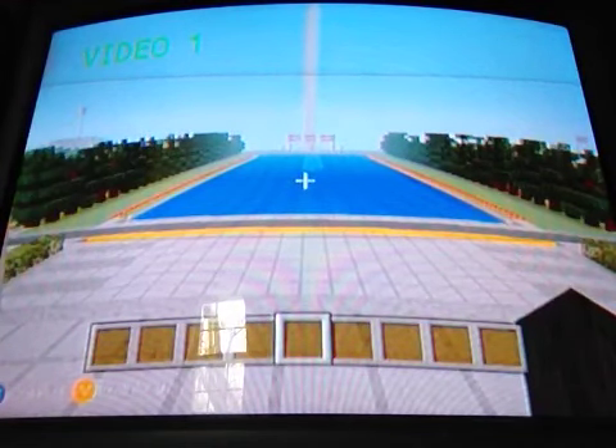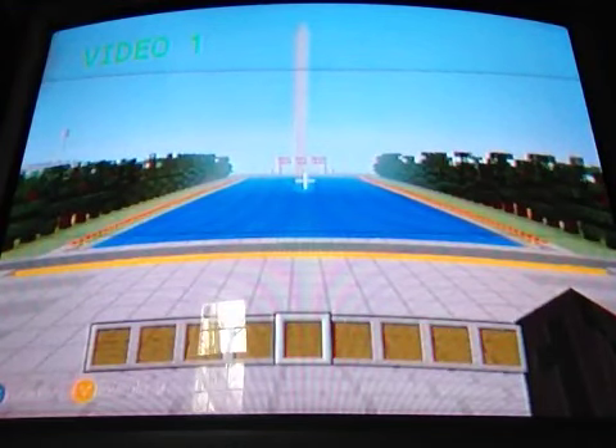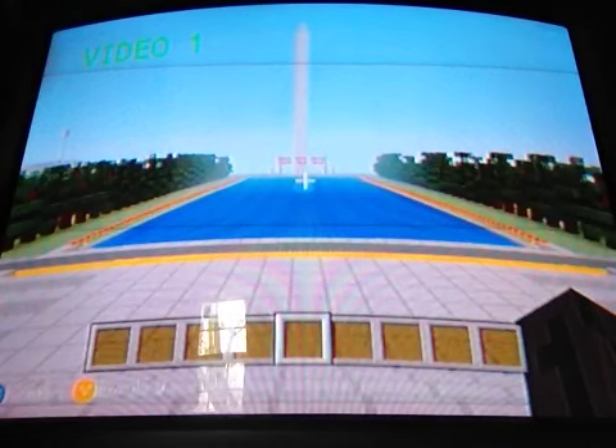Yeah, you're seeing the White House on the right right now. I really didn't want that, but in real life you're gonna see a lot of things that are opposite.